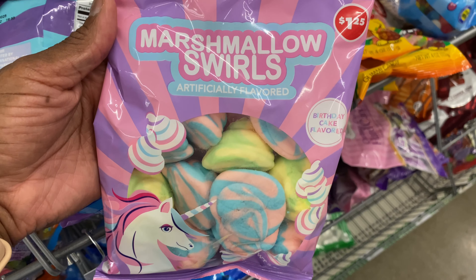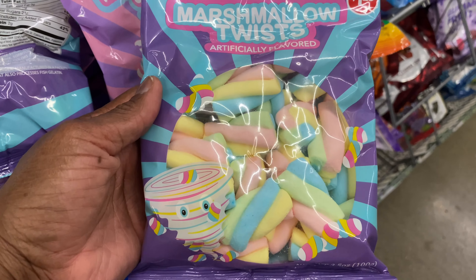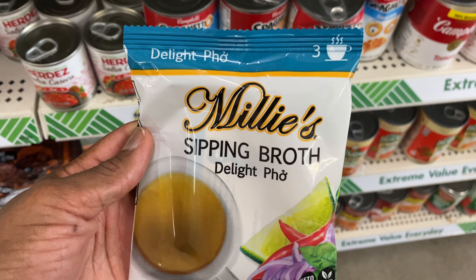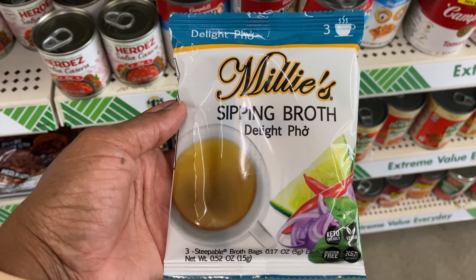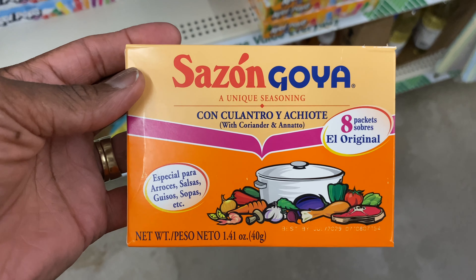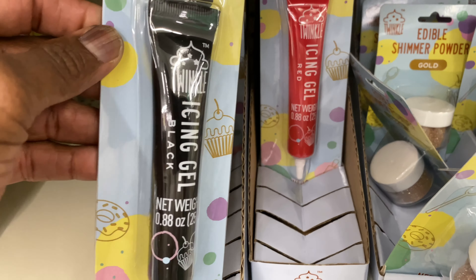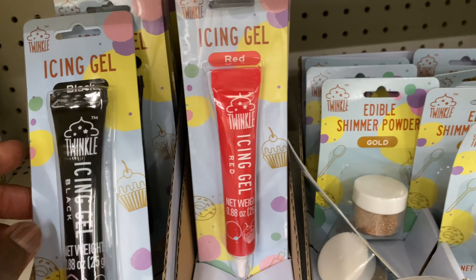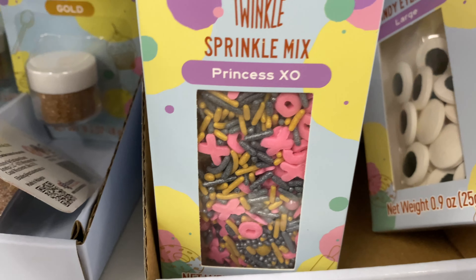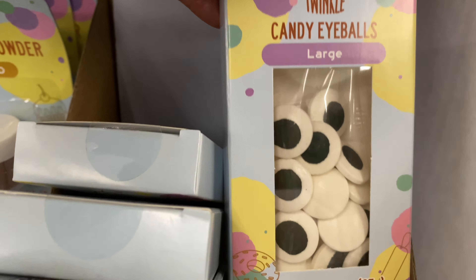Here are the marshmallow swirls — they got a unicorn one and a marshmallow twist. Here goes some Millie's Sipping Broth — if you're sick or whatever, you can get this sipping broth. Here goes Sazon by Goya — a unique seasoning. If anyone's looking to decorate a cake or cookies, they got icing in black and red, a gold edible shimmer powder, and a sprinkle mix in Princess XO. They also got eyeballs.